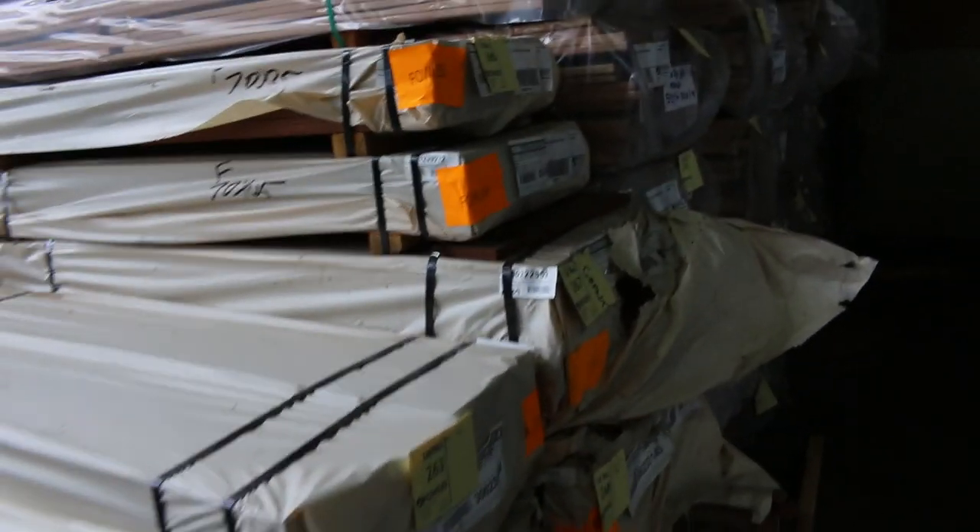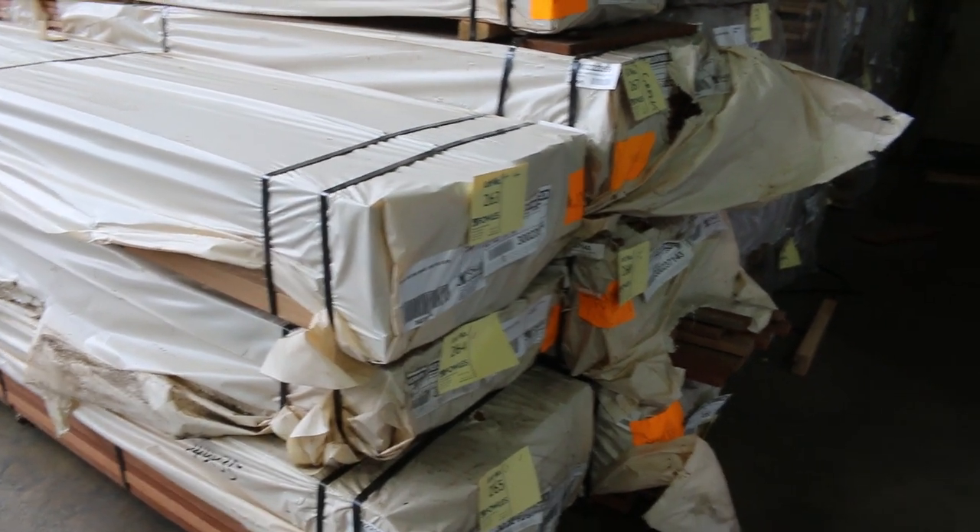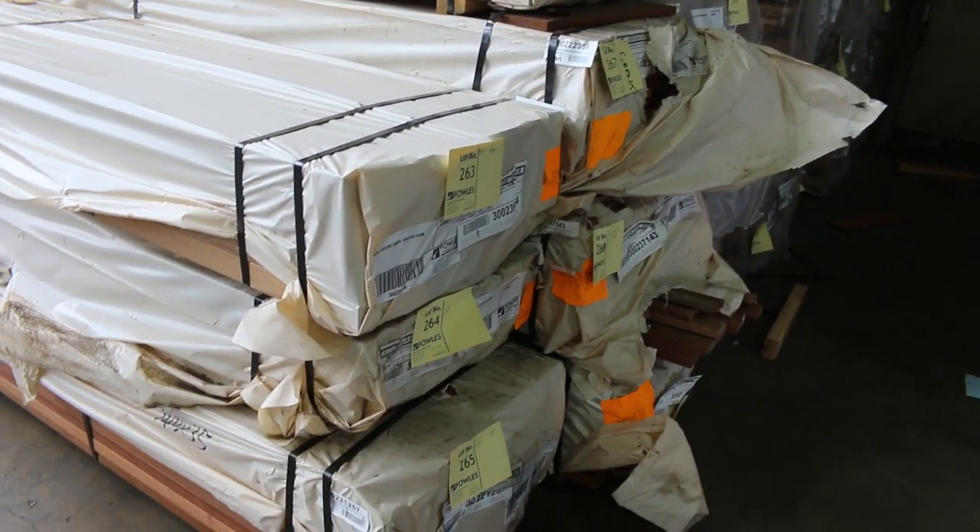A few packs of spotted gum in the front here. We've got some 90x45, some 70x35, 70x45, and some other sizes as well — some 140x35. That's lot 265 there.